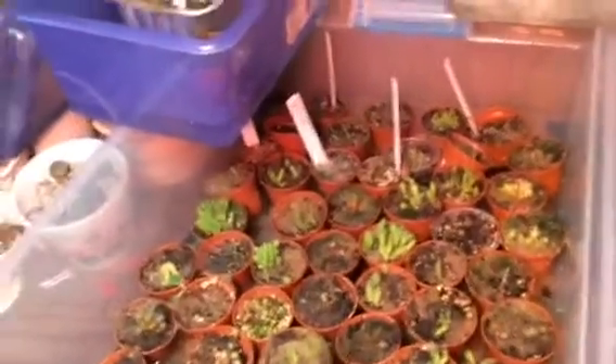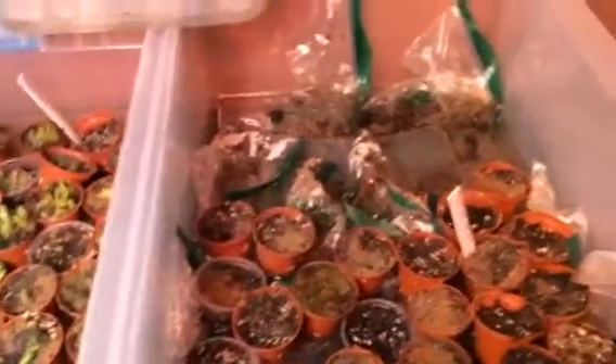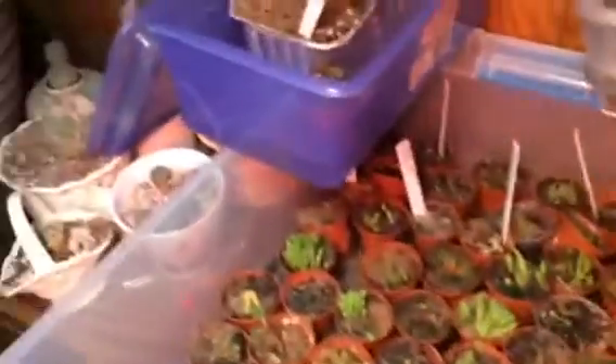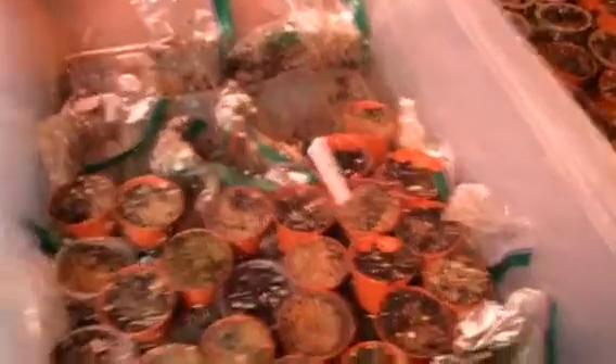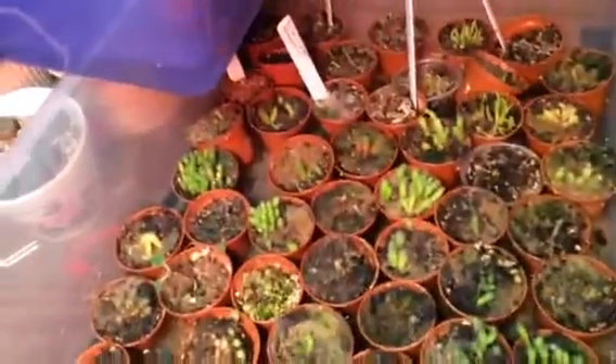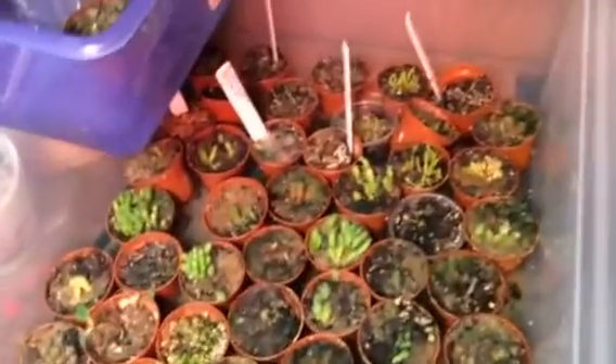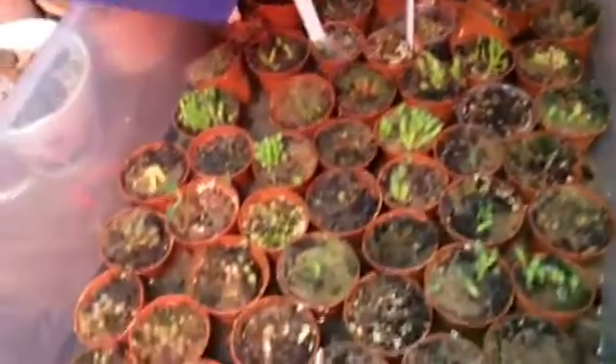Hello, this is Pam. I'm doing a belated update on my seedlings for January of 2017. This bunch here is all the seeds that I sowed starting in August, the end of August last year, and this tray here are the ones that are still showing signs of life.